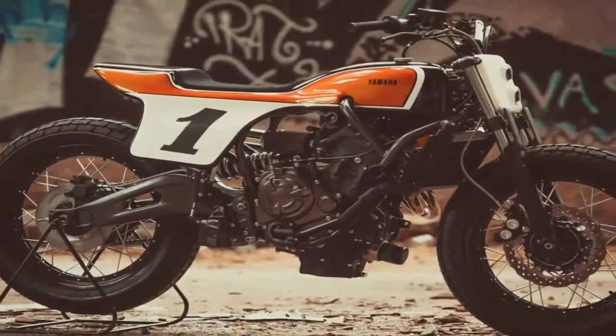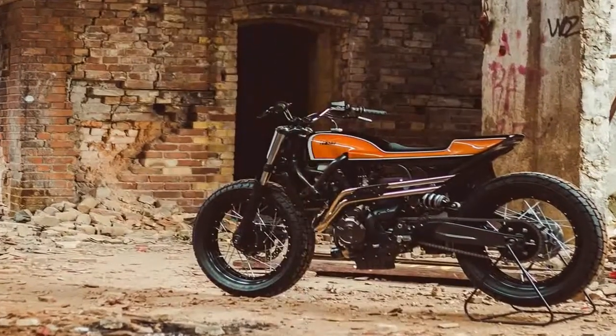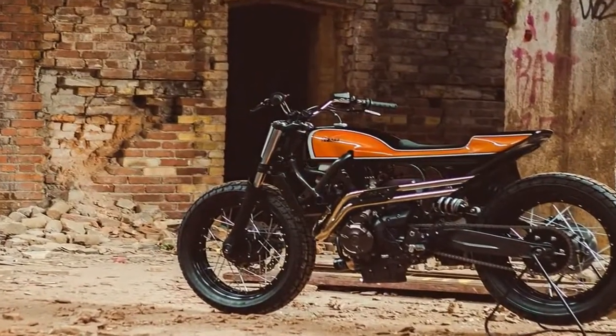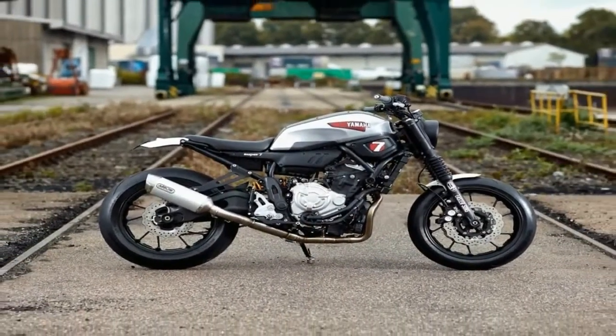The XSR700 has a very powerful and elastic engine that, combined with its lightweight and fast geometry, makes it a really cool bike to ride. From the custom side, its compact size is perfect for flat track riding.